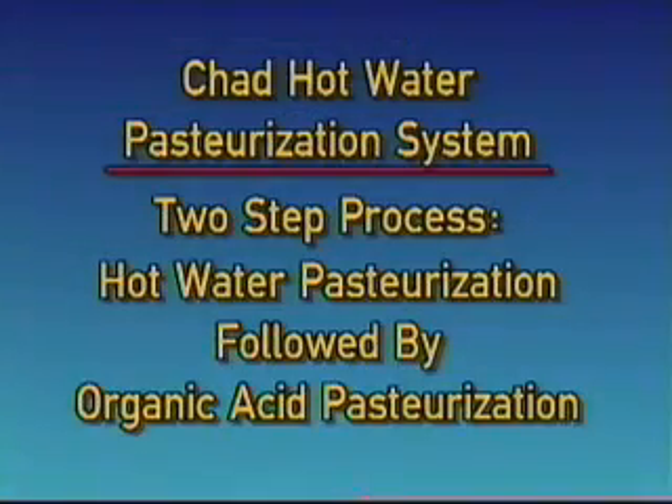With the research results explained before and our experience with organic acid sprays, we quickly developed the Chad hot water pasteurization system as a two-step process: hot water pasteurization followed by organic acid pasteurization.